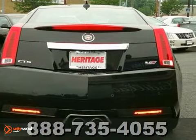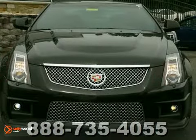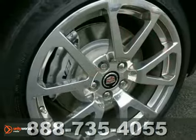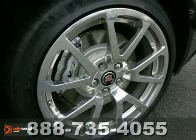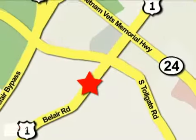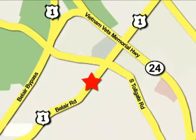Add to that climate control, backup camera, and active suspension, and you have an attractive Cadillac looking for a new home. We'd love to have you take it for a test drive. Mile One Heritage Cadillac of Bel Air is conveniently located at 716 Bel Air Road in Bel Air.